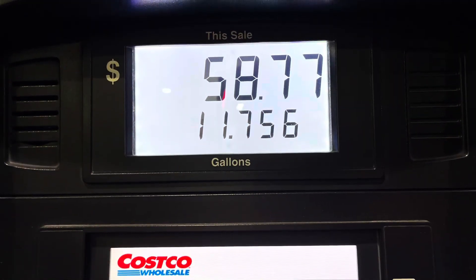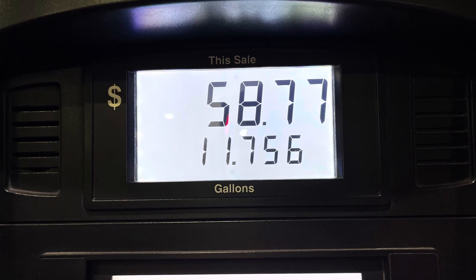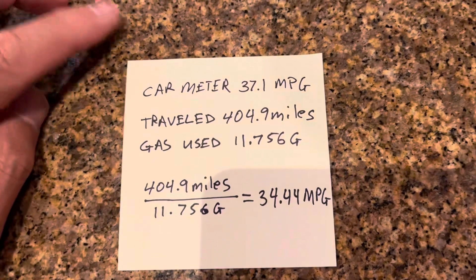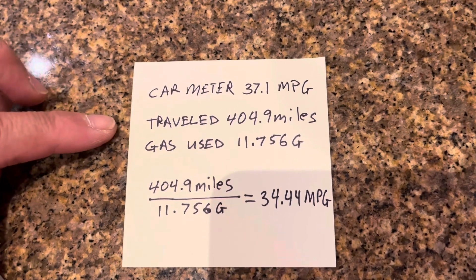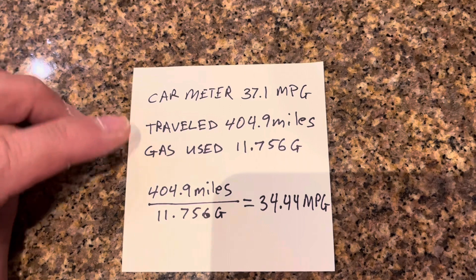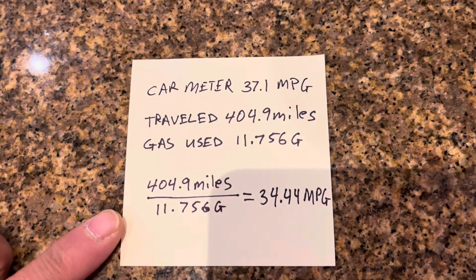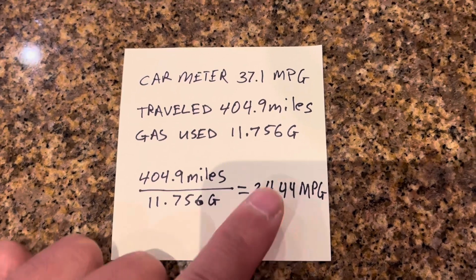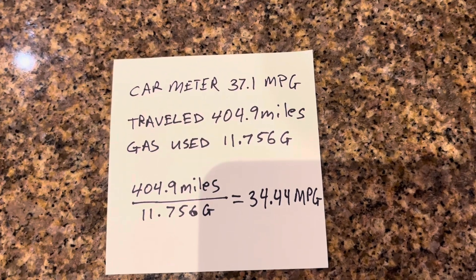It took 11.756 gallons to refill the tank to where it was topped off again, and I'm going to use that number for my calculations. The car meter read 37.1 miles per gallon. I traveled 404.9 miles and used 11.756 gallons. So my calculated result is 34.44 miles per gallon, which is definitely lower than the car's reading of 37.1.